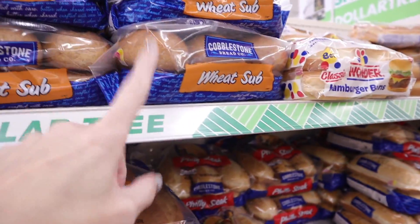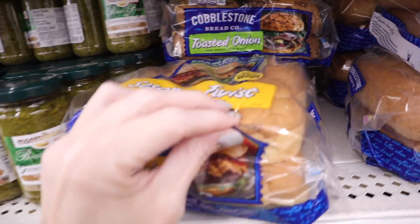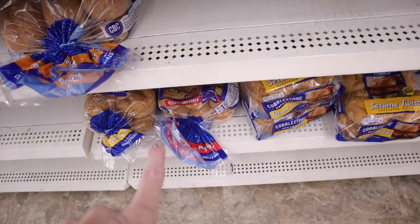Let's talk about the bread for a second — they've got tons of Cobblestone and even Wonder bread buns. They have the Cobblestone wheat subs, sesame twist buns, kaiser rolls, and the Philly cheesesteak rolls.